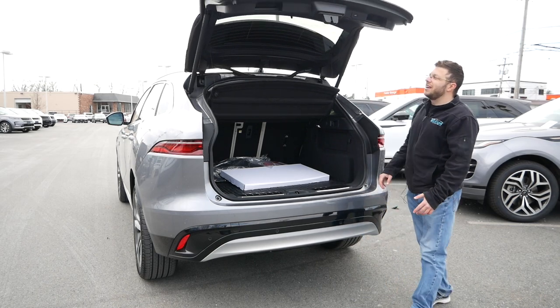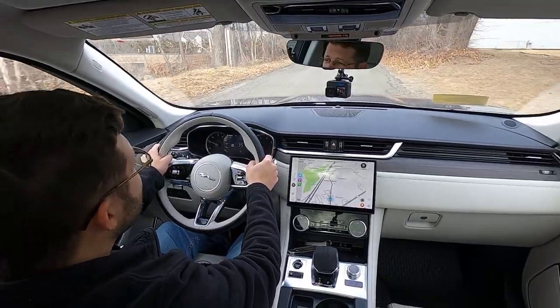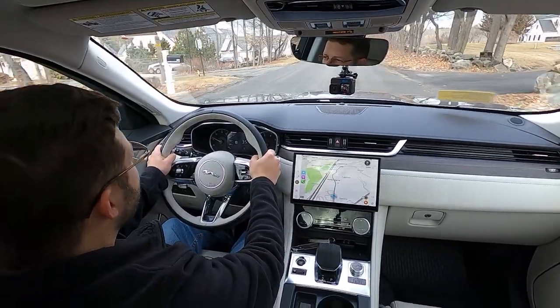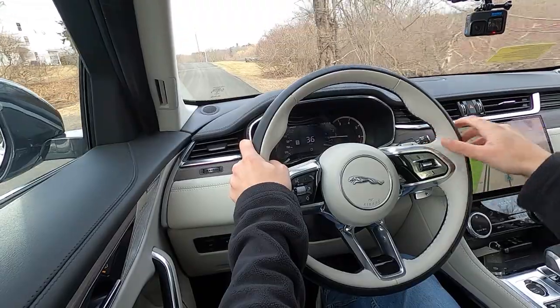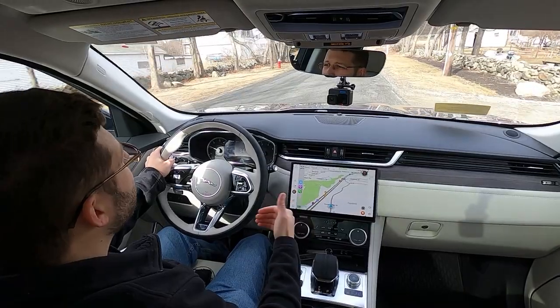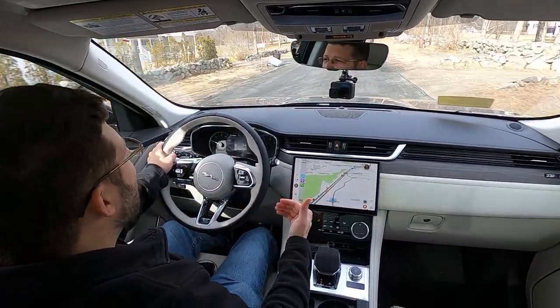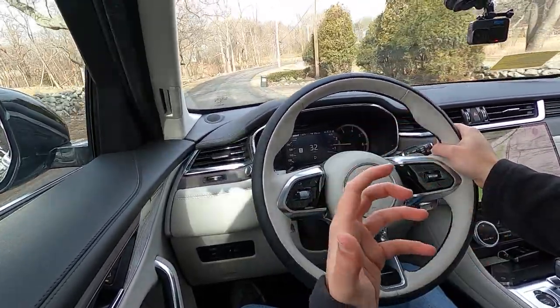Now behind the wheel of the 2023 Jaguar F-Pace P250, let's see how this vehicle performs, handles, and drives, and how it compares to other premium luxury crossovers in this market. For Jaguar, it's all about the experience and the complete package. If you're somebody specifically looking at the Jaguar F-Pace, you want premium luxury, refinement, and quality — and that's exactly what you're going to experience with this crossover. You can upgrade to Windsor leather, which I would highly recommend. With the P250, you're obviously not prioritizing performance — you don't need the V6 and you're not looking at the V8 SVR — so quality and comfort are certainly what you're going to be drawn into.